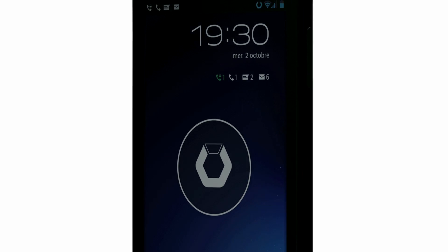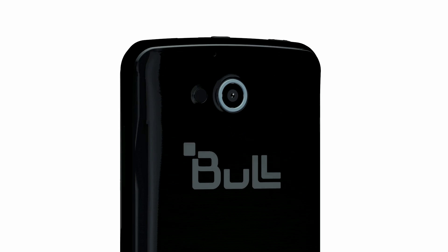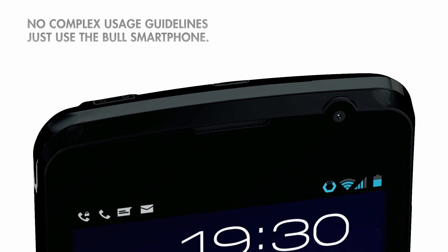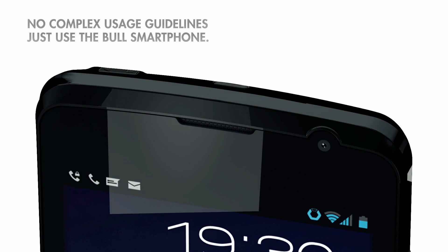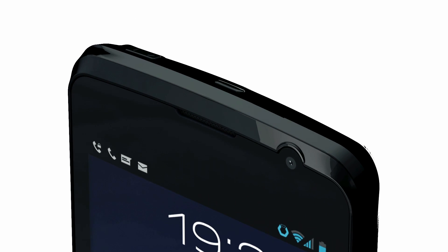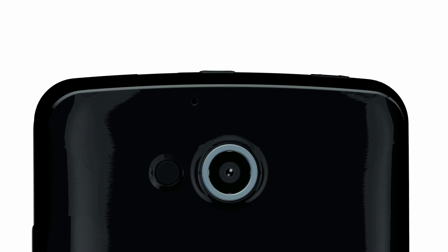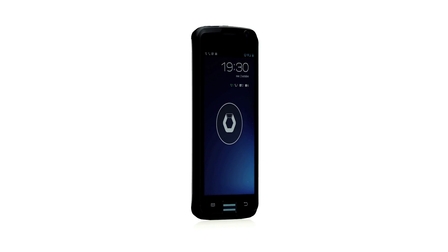Bull smartphones enforce your security policy naturally. No need to implement strict guidelines — using a Bull smartphone is all you need. Bull smartphones are powerful and complete: a must-have daily tool for your demanding users.